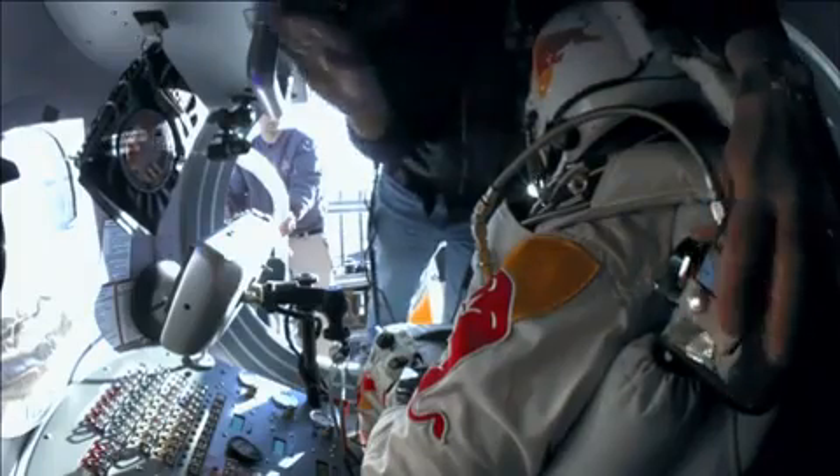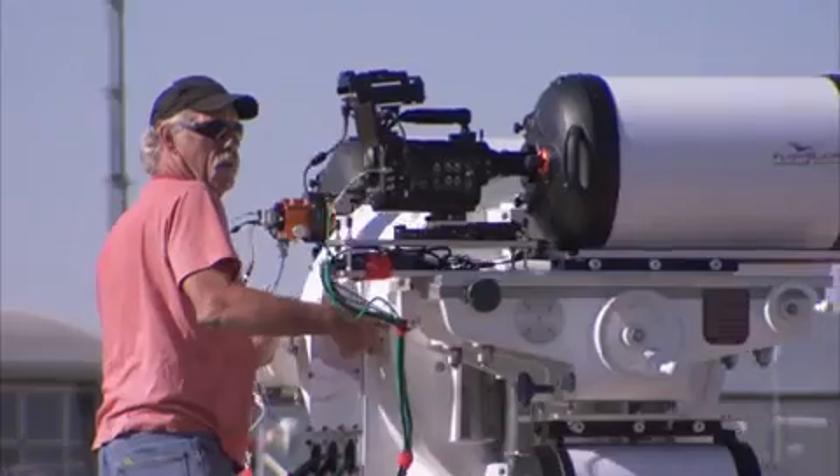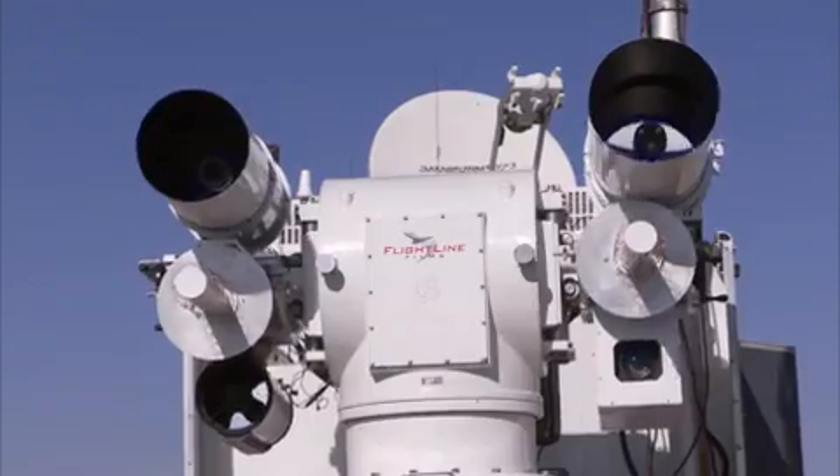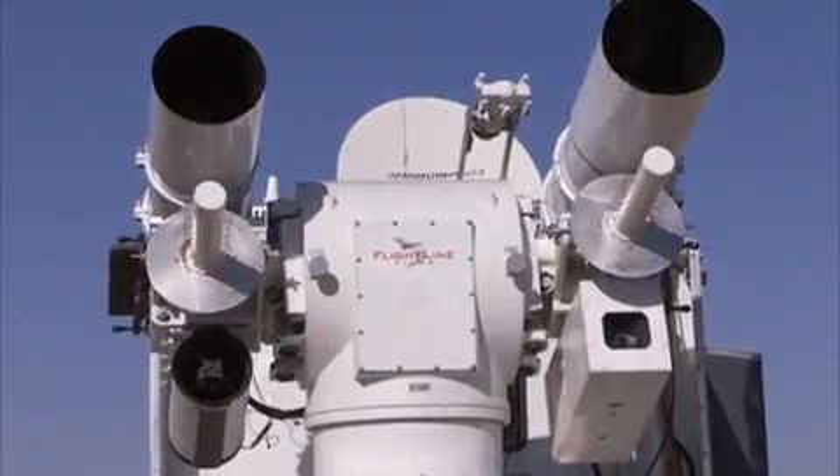Every single camera has been placed where it is, and the lens is chosen specifically to tell the story of the mission. It's very much a storytelling-driven process that put the cameras where they were and determined the angles that we're going to see.